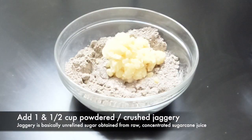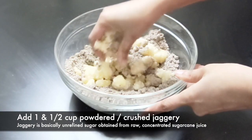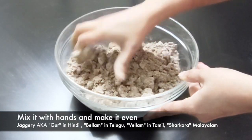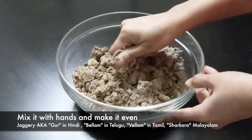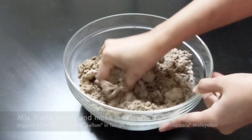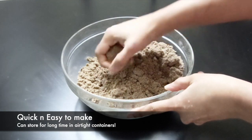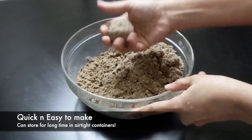Have you ever wondered why our grandparents used to eat jaggery post lunch and dinner every winter? Jaggery keeps the body warm, boosts immunity, helps treat cough and cold, and controls the temperature of the body. It is rich in many vital vitamins and minerals. This natural sweetener has been a great part of Indian food since forever.